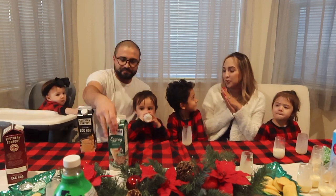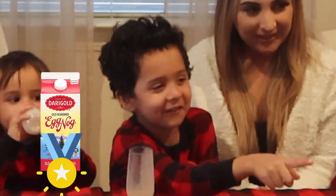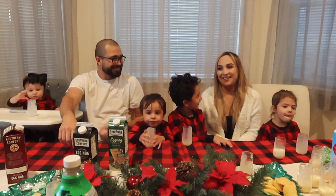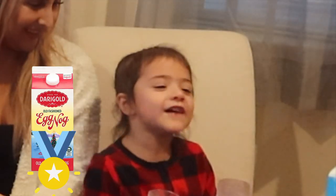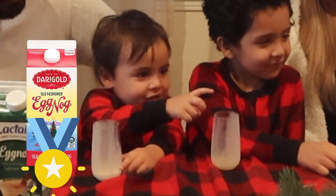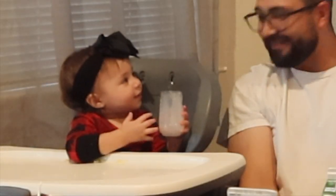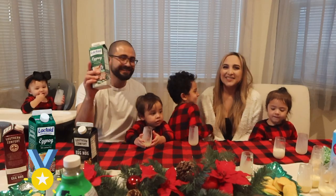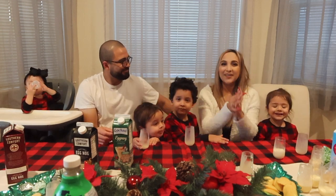Now the kids are gonna vote. Ruben, which one was your favorite? The Santa one! Valentina, which one was your favorite? The Santa one too! And what's your favorite? The Santa one! Everyone picks the Santa one. She said the left one again — the Dairy Gold. Thank you guys for following along and watching this vlog!